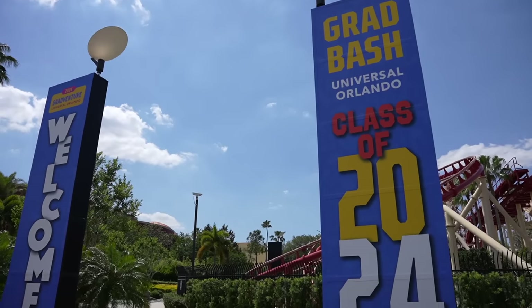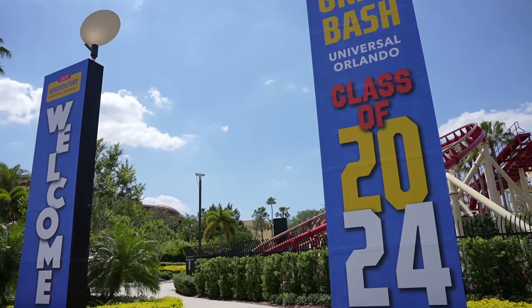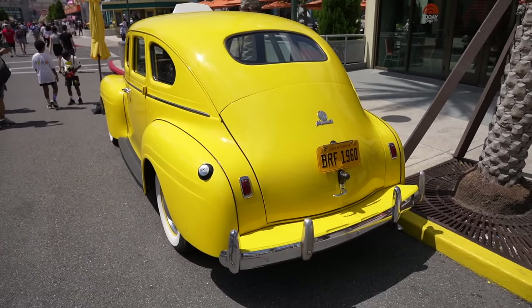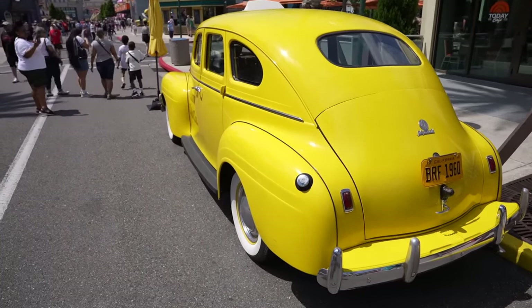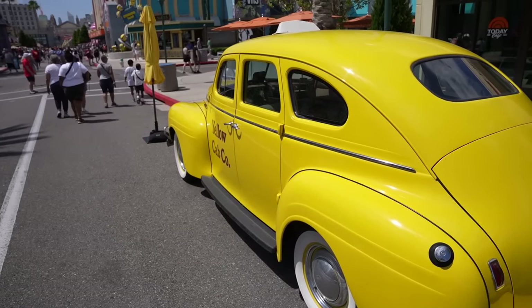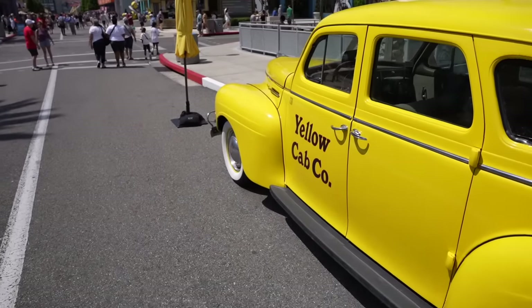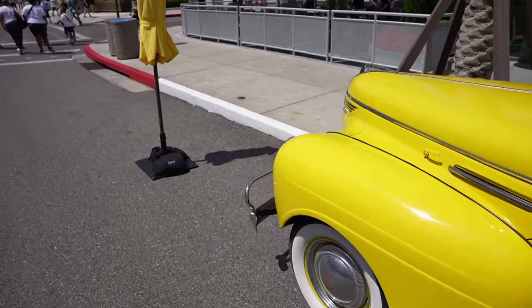Let's head over to Universal Studios Florida to end the video. Grad Bash is currently going on here at Universal — congratulations to the class of 2024. A lot of this news regarding the budget cuts came from the recent news of Cappy, the gentleman who would be right here in front of the yellow cab greeting guests as they first enter the park. Great performer — he's going to be missed. Entertainment will always be the first thing to go. I really came over to this park to talk about that, and also to check on construction updates for DreamWorks Land and the new Lagoon show.